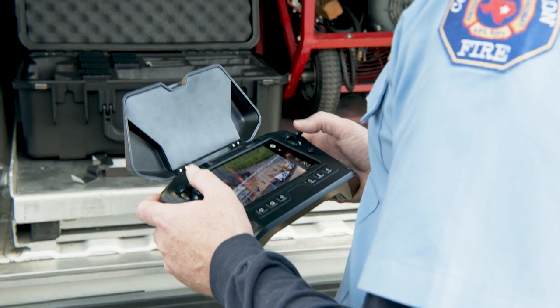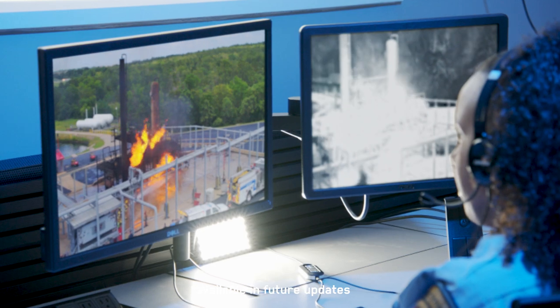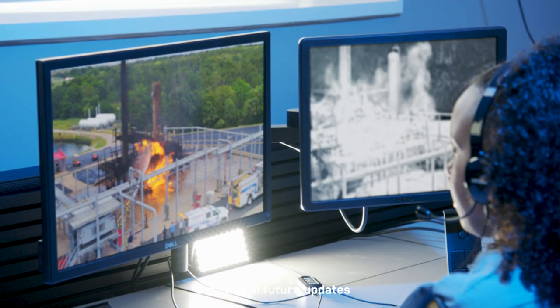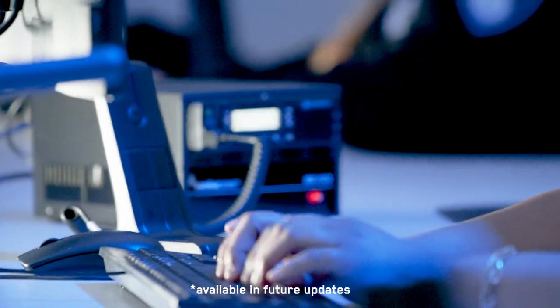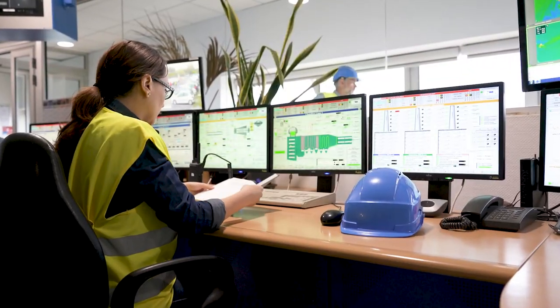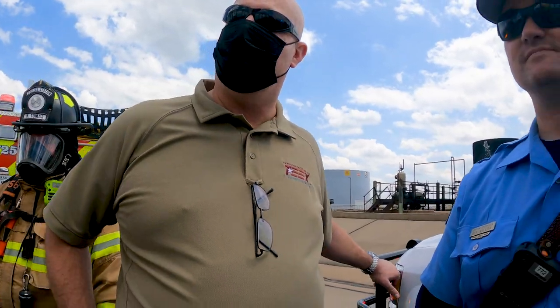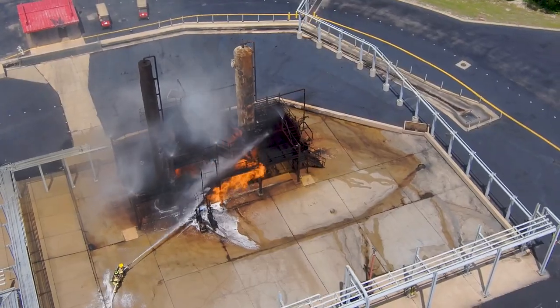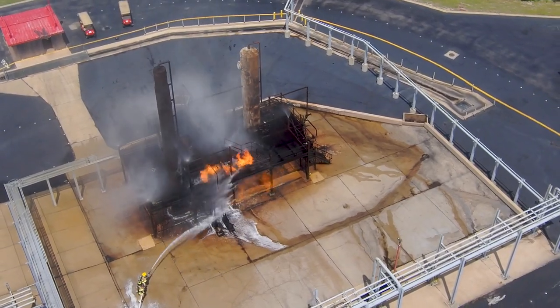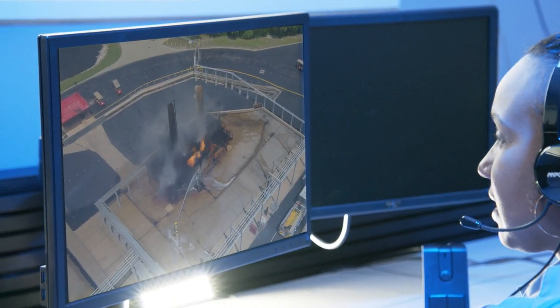Using Skydio Cloud or Axon Respond, these same video feeds can also be viewed by others managing additional parts of the operation, all via live streaming. Dispatch might proactively send rescue or hazmat, and plant operations personnel might be able to identify the gas source further in the plant and disconnect it to protect other structures under threat. This shared, common operating picture among multiple responders allows for a faster, more cohesive response.